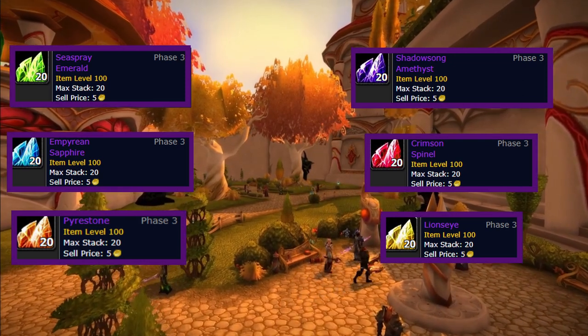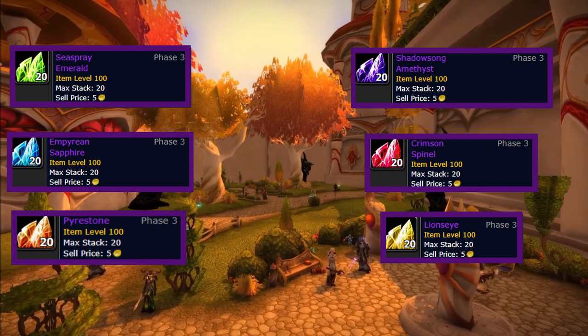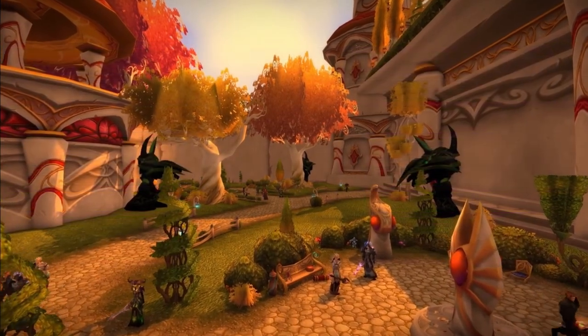An item like the haste gem is going to be very expensive — I could see that throughout almost the entire length of Phase 5 — but that is rep-locked behind honor as well.